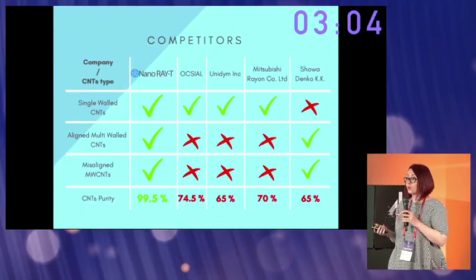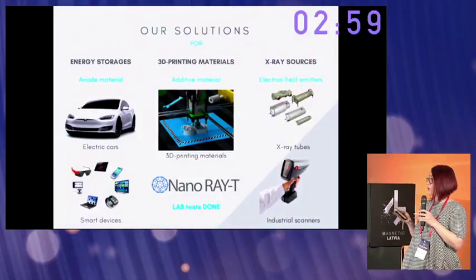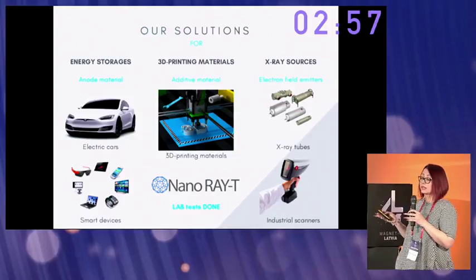We have already developed technologies for industrial applications. At the moment, we have developed technologies for energy storage, 3D printing, and X-ray sources.